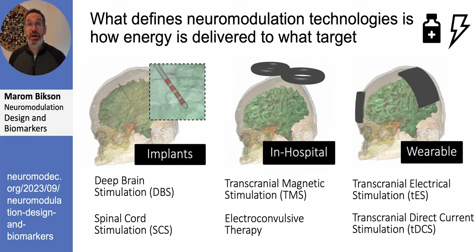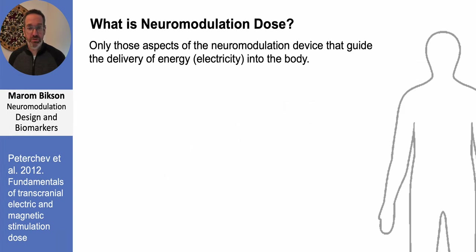What I'm going to be talking about today spans all these forms of neuromodulation, also called brain stimulation, because it is about the highest level principles of how we customize these therapies using biomarkers. I need to start with a clear definition of what we mean by neuromodulation dose.